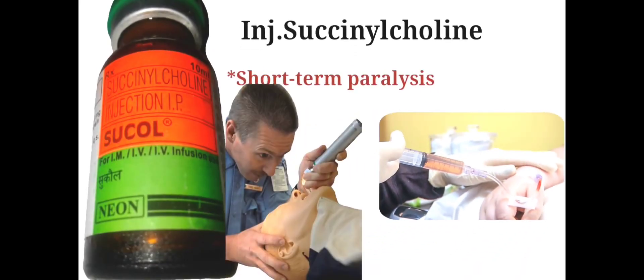Injection Succinylcholine is used to induce short-term paralysis, which will facilitate tracheal intubation in case of emergency.